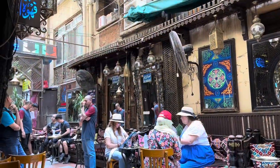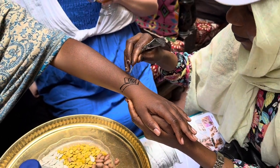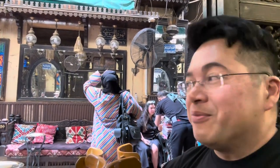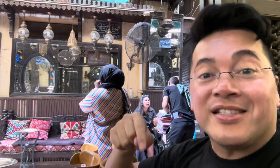We're at El Fisawi, the oldest coffee shop in Cairo, Egypt — more than 200 years old. I got a mango juice; it's pretty good, no water, just all mango in a blender. It's interesting sitting here watching Egyptian vendors trying to sell to tourists, not only out in the street but inside this coffee shop too.